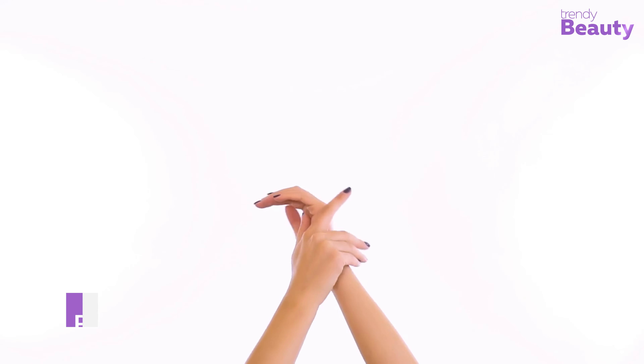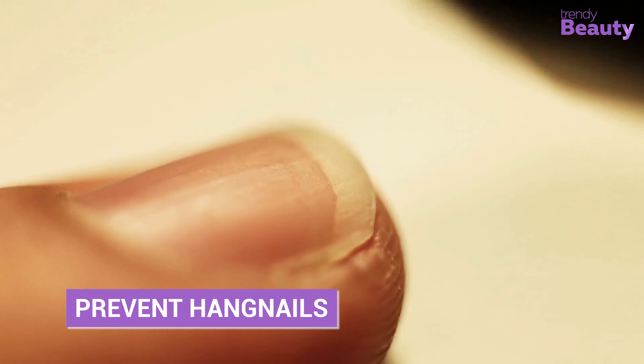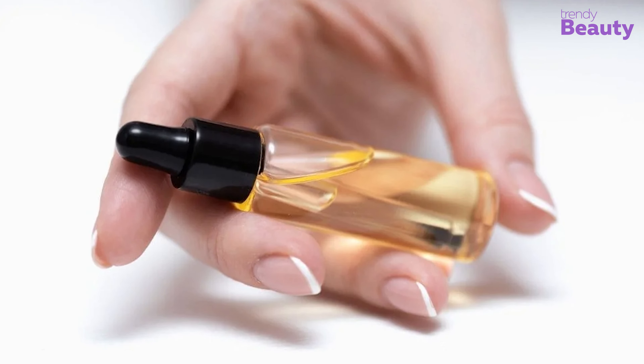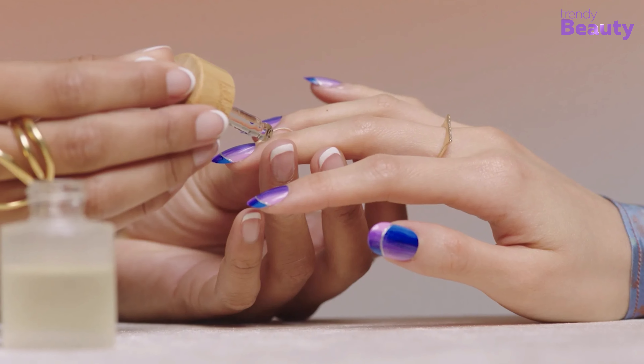Cuticle oil can also help prevent hangnails by keeping the skin around the nails soft and supple. Hangnails are small pieces of skin that can become dry and brittle, causing pain and an unsightly appearance. Regular cuticle oil use reduces the risk of dryness and cracking that leads to hangnails.